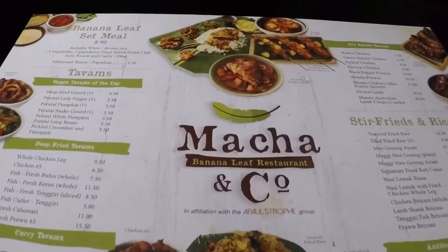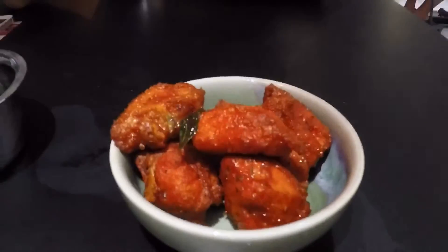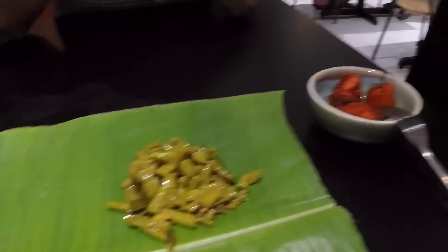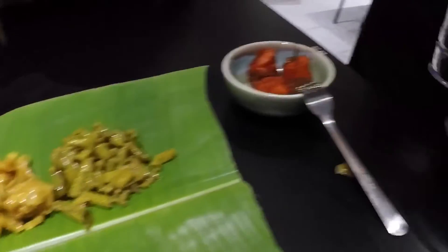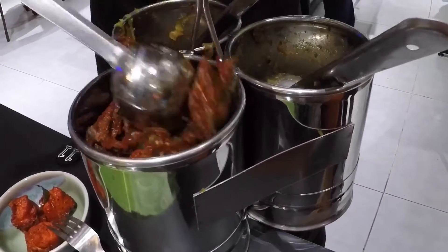Matcha and ko for dinner. Chicken 65 — chicken seasoned with 65 spices. Long beans, Edo, cabbage, and anything else. Nice, nice, nice.